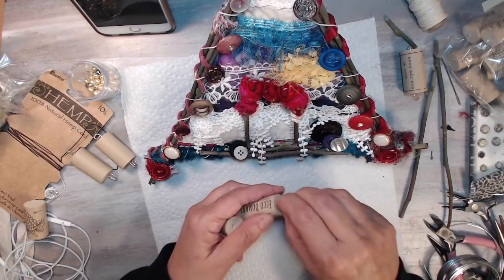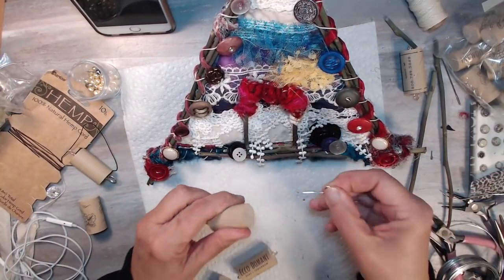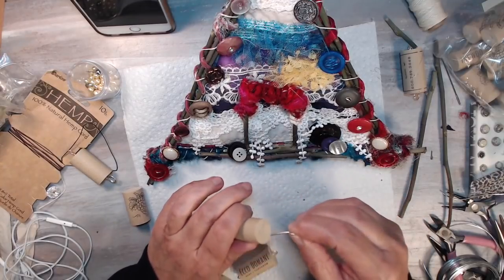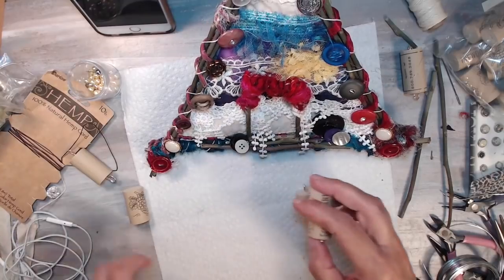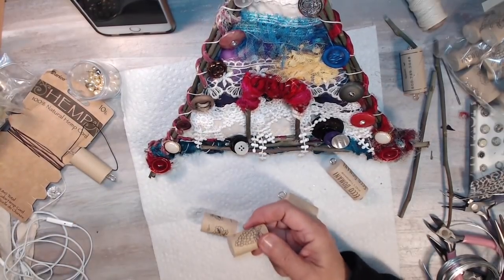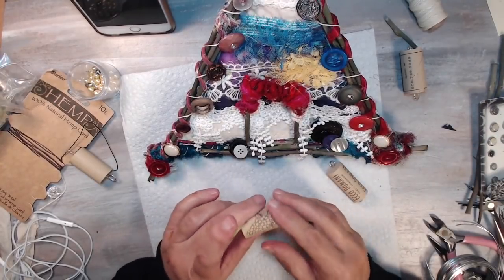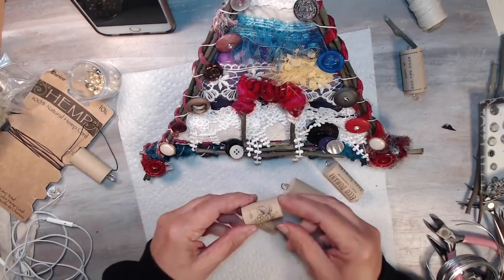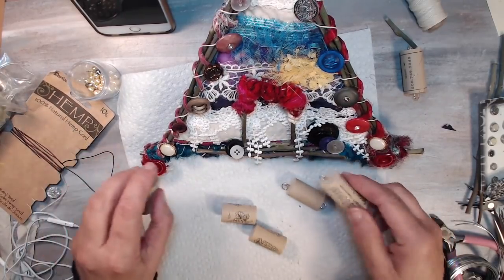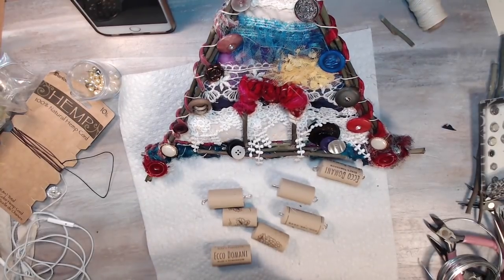I'll put some glue on the wire ends and stick them back in the corks to stay. Then I'll dangle these down with beads. I haven't had my paints out in a while, so I'll get a little paint out. Some corks have grapes on them — I'll color those in. Some have nothing, so I'll draw little pictures of birds and birdhouses on them, add some beading, and then hang them.